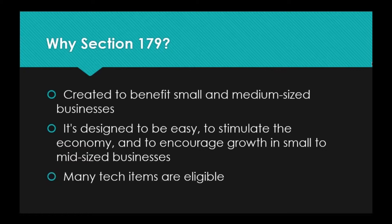Section 179 was created to benefit small and medium-sized businesses. It's designed to be very easy to understand. The forms are not particularly complicated, the requirements are not particularly complicated, and the documentation that you need to submit to get the tax credit is probably documentation that you're already keeping anyway. Most business owners know that certain items are tax deductible, but Section 179 is designed specifically to benefit small and medium-sized businesses — not Fortune 500 companies.